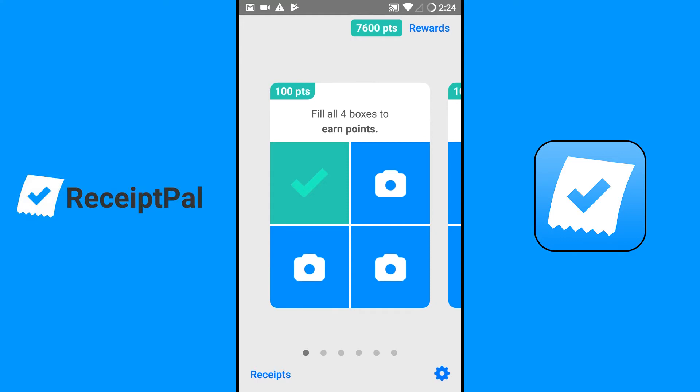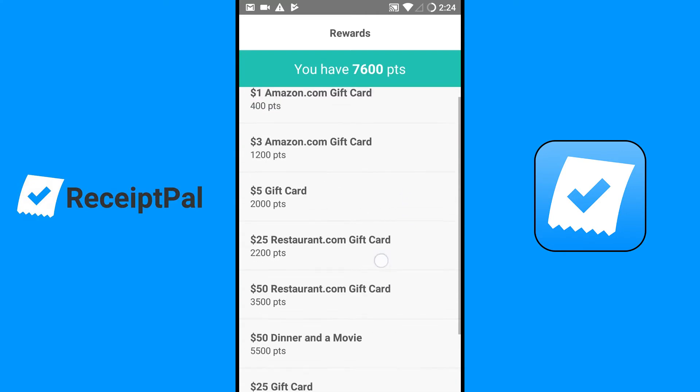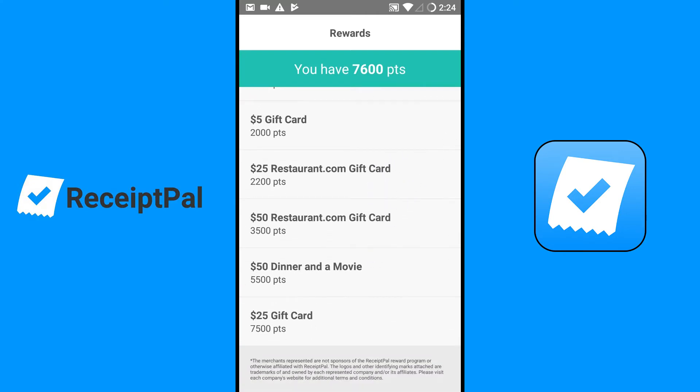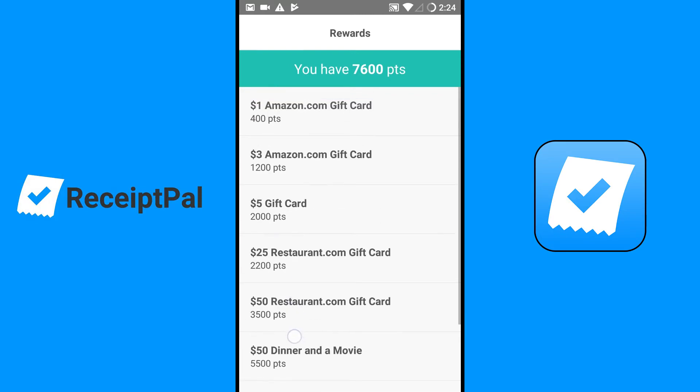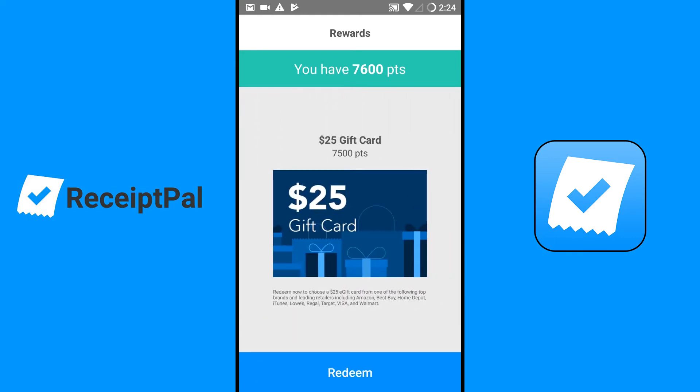It's a $250 sweepstakes prize. I had a lot more points but if you quit using the app for like 30 days it restarts you over when you log back in — kind of upset about that. But I've built it back up to 7,600 points. Here are the different reward options. I'm not sure if they removed some, but I can get a $25 gift card.